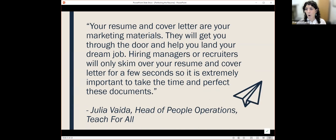I wanted to start with a quote that really explains resumes: 'Your resume and cover letter are your marketing materials. They will get you through the door and help you land your dream job. Hiring managers or recruiters will only skim over these resumes and cover letters for a few seconds, so it is extremely important to take the time to perfect these documents.' This was shared with me by Julia Vaida, head of people operations at Teach for All. They're marketing materials, hiring managers are skimming them, so they need to be easy to read.